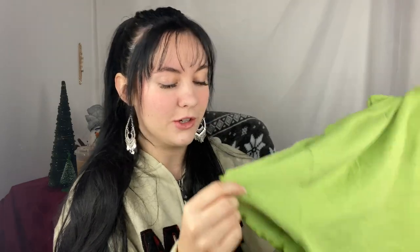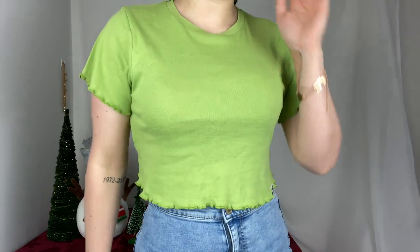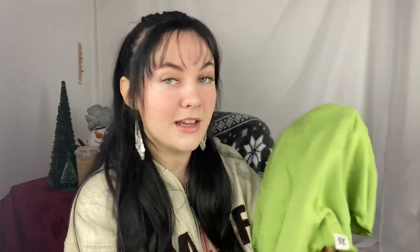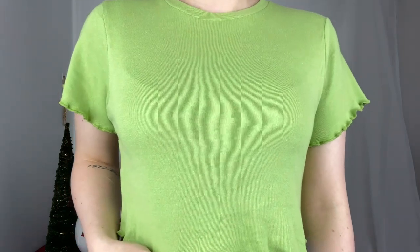I think this was the cheapest thing I got. This is the Greta Lettuce Hem Cropped Tee in Leaf Green, and it also has these little frilly things on it, so I'm going to say that's what Lettuce Hem means. This one is really simple — it feels nice and soft, but it's just a plain green shirt. I've been obsessed with green lately, and I love it. I think it looks good with my black hair, so that's why I got this one.